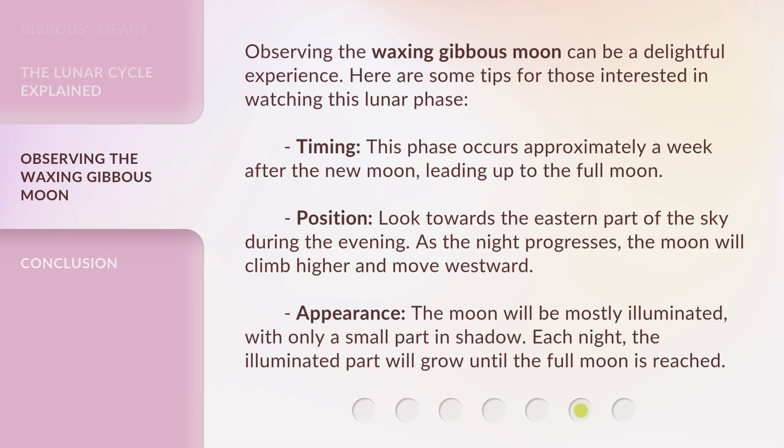Observing the waxing gibbous moon can be a delightful experience. Here are some tips for those interested in watching this lunar phase. Timing: this phase occurs approximately a week after the new moon, leading up to the full moon. Position: look towards the eastern part of the sky during the evening. As the night progresses, the moon will climb higher and move westward. Appearance: the moon will be mostly illuminated, with only a small part in shadow. Each night, the illuminated part will grow until the full moon is reached.